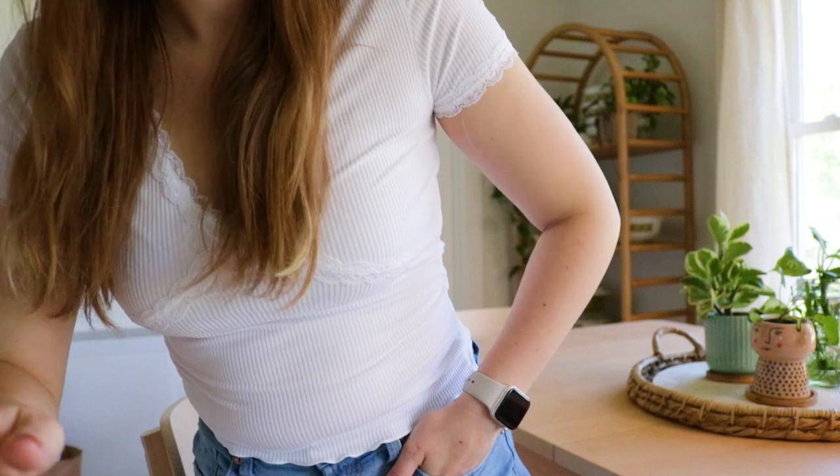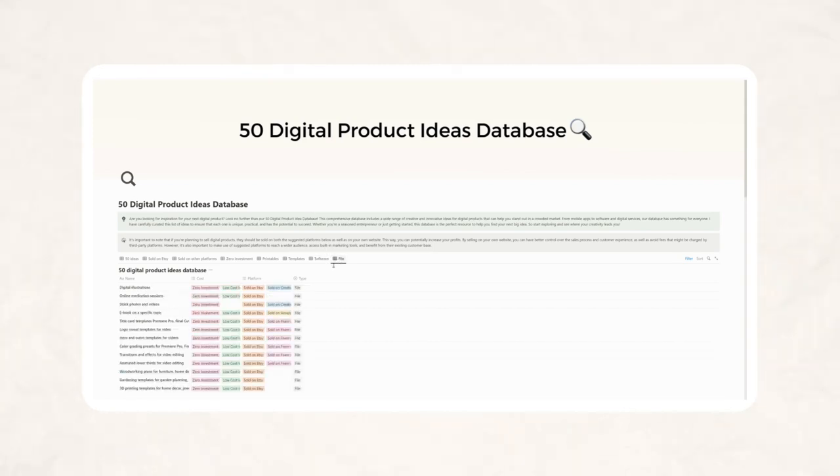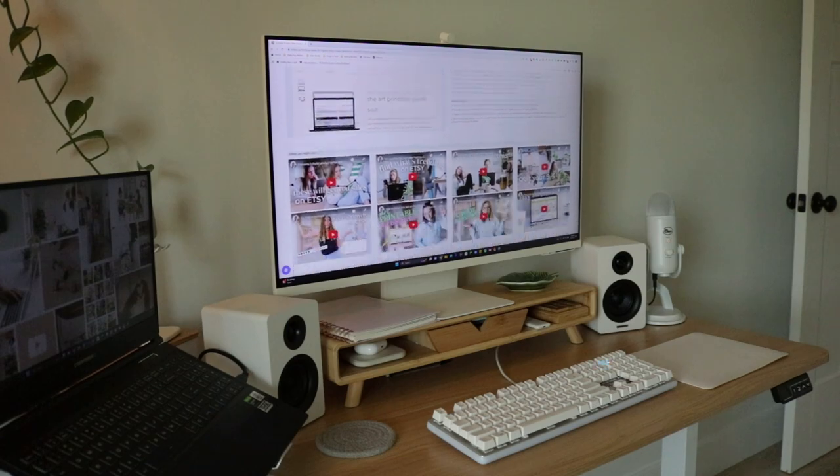Before diving into the next digital product idea, I wanted to let you know about a free digital product idea database that I recently launched. It includes 50 digital product ideas and a lot of tools and resources you can use to create and sell these digital products. It's completely free — you can find the link in the description.